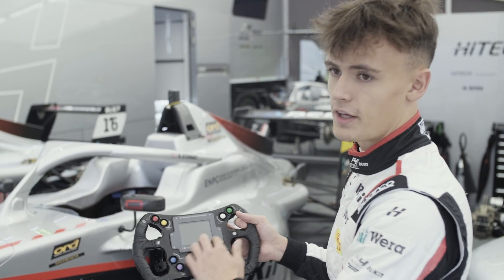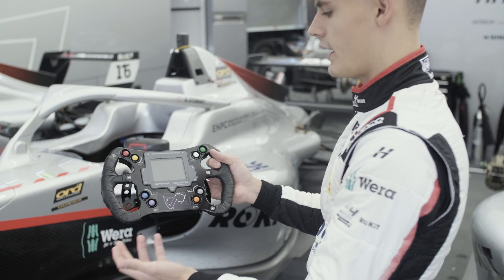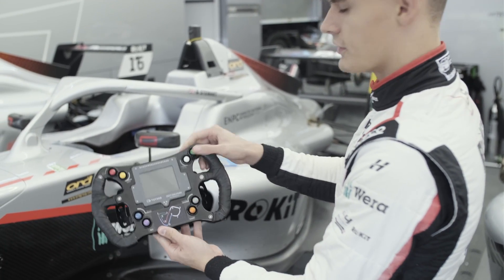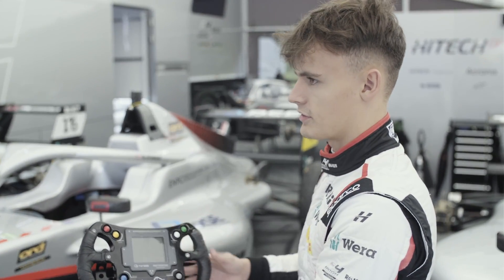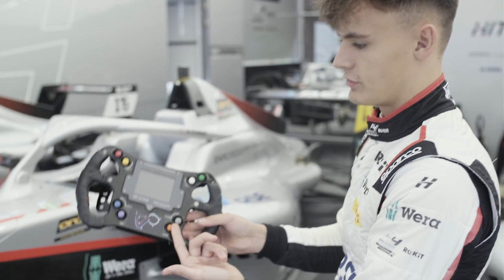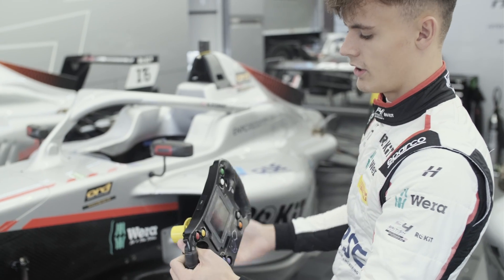This is the page button where you can cycle through all the different things on the steering wheel — for example your brake bias, the speed you're going at, and the temperatures of the car. This is the communications button for the radio, which we haven't got in this championship yet, but if we needed to speak to someone when we had radios, that would be the button we'd press. And then obviously the start button, just for putting the car into ignition — on and off we go.